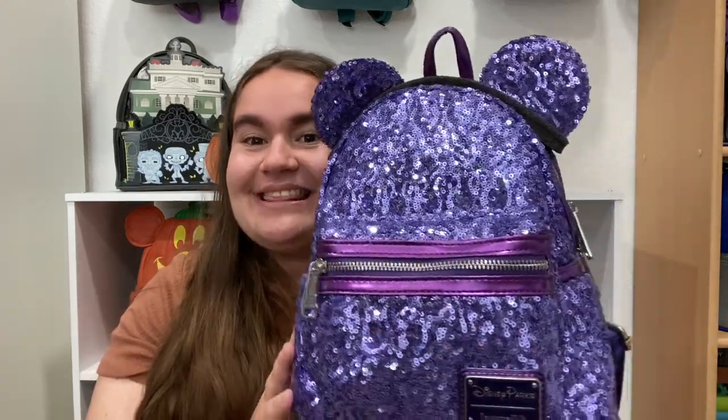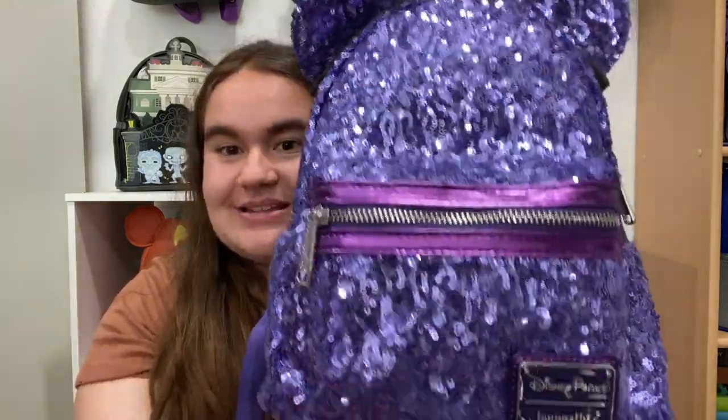I'm going to start with the sequin bags I bought. I know I said I'm not a huge fan of sequins, but I actually bought quite a few of the older bags — and spoiler alert, I might have more coming. I just couldn't resist the steals I got. I got most of them for retail, which is incredible — retail plus shipping, of course.